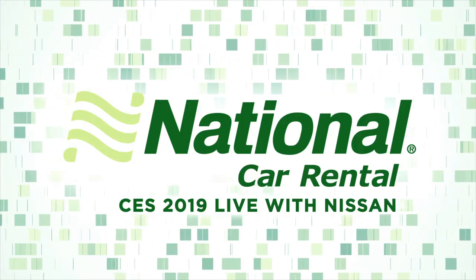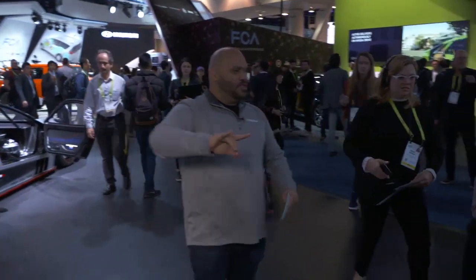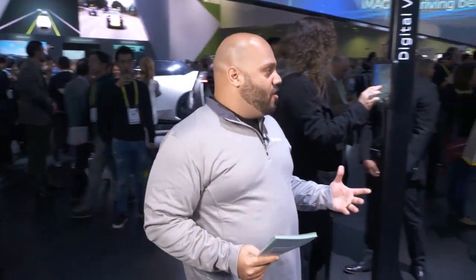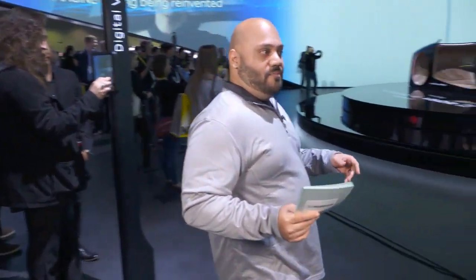We're walking into the Nissan booth — the whole crew is coming with us. CES 2019: look at the sights, the sounds, gigantic booths everywhere. We're walking towards a Nissan concept car that looks like it's made of wood inside, and we're going to demo the product.